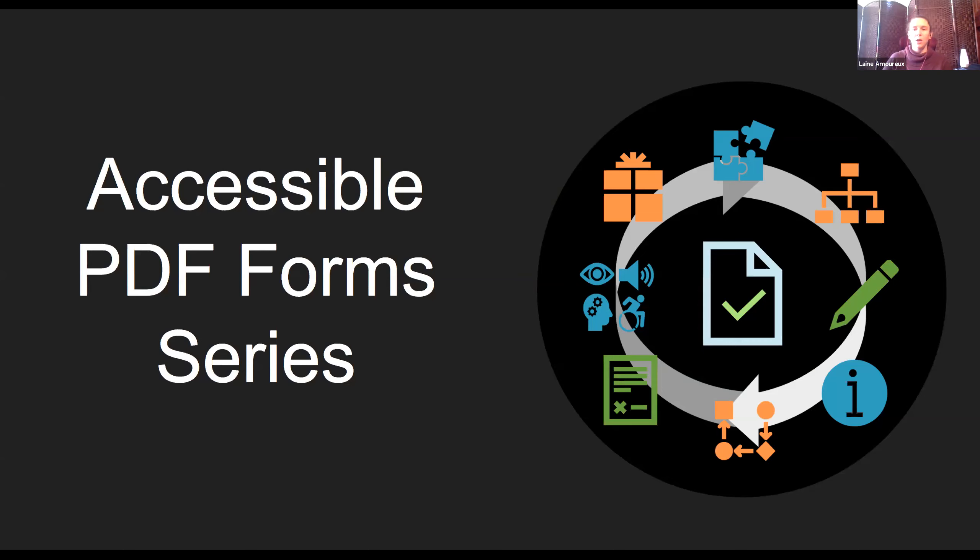I'm going to go ahead and jump right in here at the top of the hour. Welcome everybody to the second installation of our accessible PDF forms training, presented by the Idaho Digital Accessibility Consortium and two of our major key stakeholders — Boise State University and the Idaho Assistive Technology Project housed at the University of Idaho. I am Lane Amaro, and I coordinate this crazy train. Carolyn Quintero from Boise State is our primary presenter today, and you have Nick Stallings from the Idaho Assistive Technology Project and myself as moderators.